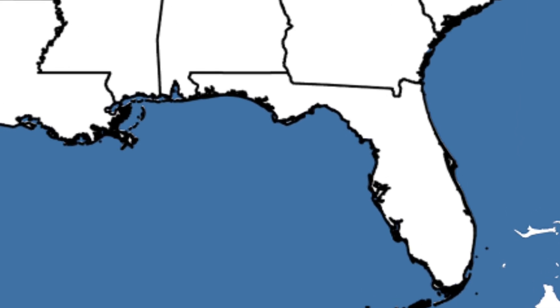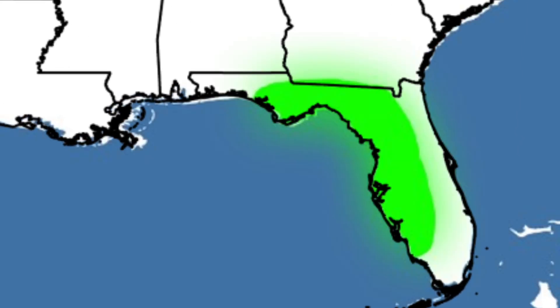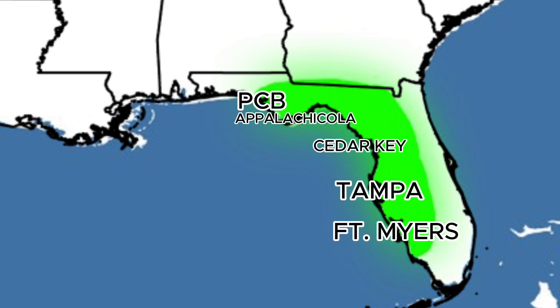Here is where you should be at least 'Ready' for the storm — the western areas of Florida. If you're in Panama City, Apalachicola, Cedar Key, Tampa, or even Fort Myers, Florida, have your plan in place. This hurricane season is just now starting and you're going to want to have a plan ready.